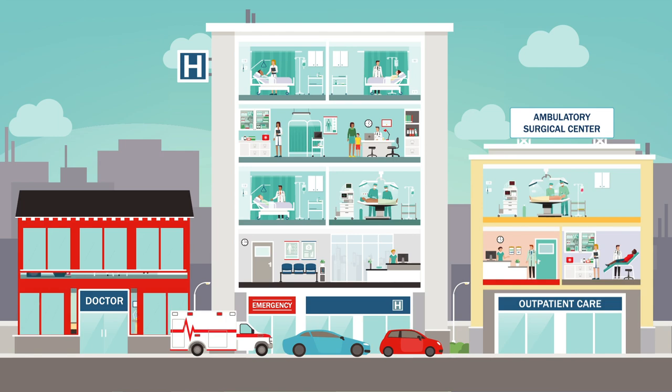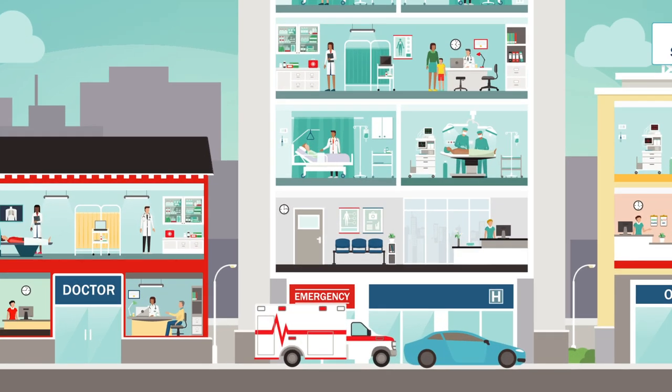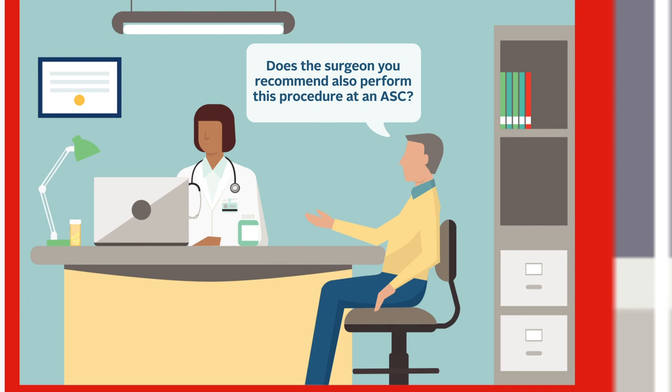If your doctor recommends outpatient surgery for you or someone on your health plan, ask the following questions to see if an ASC is right for you: Can this procedure be performed in an ASC? Does the surgeon you recommend also perform this procedure at an ASC? If not, can you recommend a surgeon who works at an ASC?